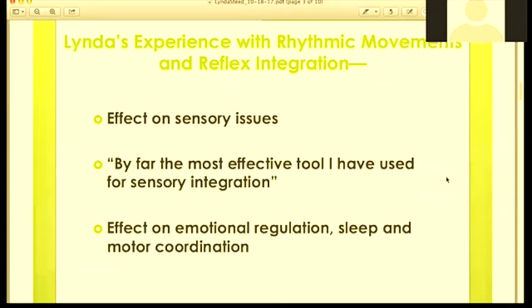In a previous interview, Linda said that rhythmic movements and reflex integration are by far the most effective tools she's used for sensory integration. With these movements, children who struggle with dyspraxia or challenges are much more emotionally regulated in a session — they can be challenged without falling apart. This is the first thing she's been able to offer parents to do at home that actually helps some kids sleep, and it doesn't require special or expensive equipment. Significant improvements in sensory integration without special equipment.